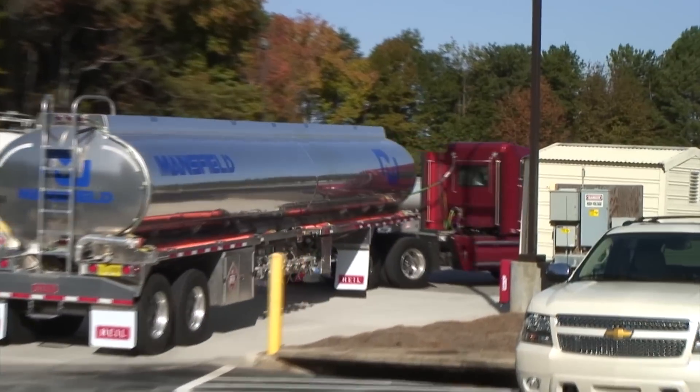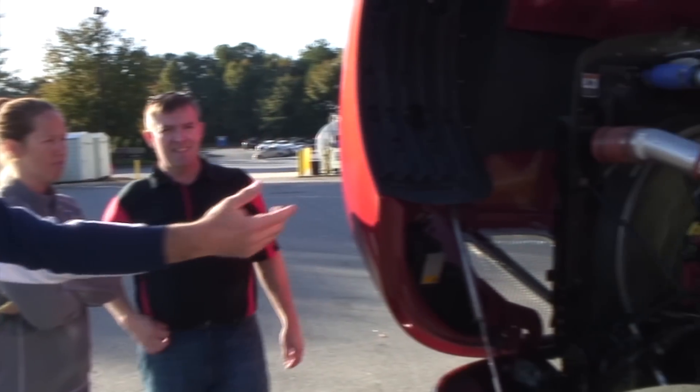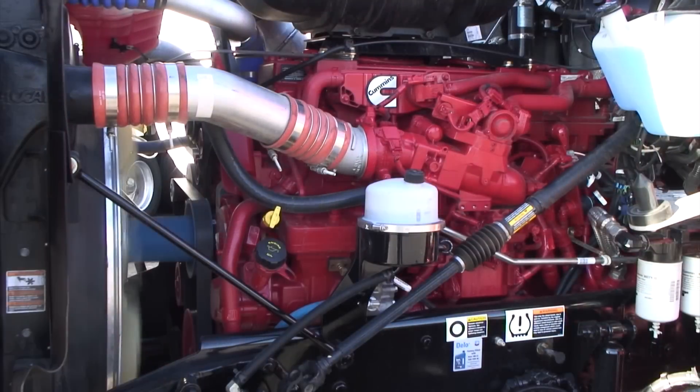Our transportation fuels customers have been coming to us for the last two years asking about natural gas as a transportation fuel. With the advent of this 12-liter engine, it makes the next step in that iteration of being able to introduce natural gas into the heavy-duty fleet market.